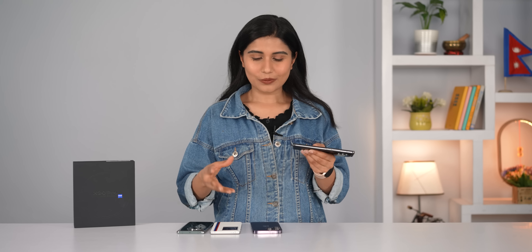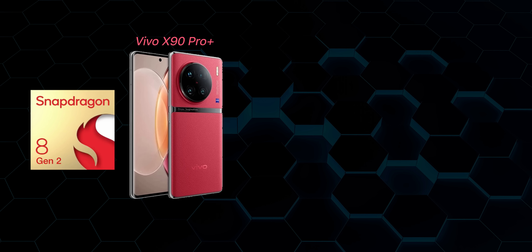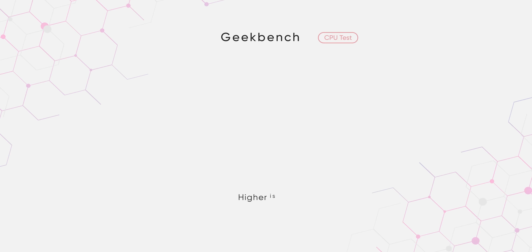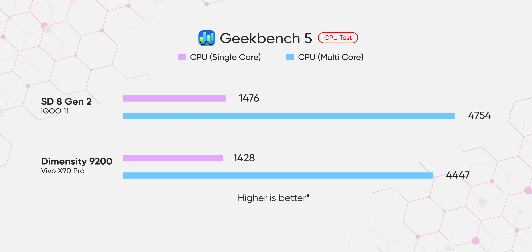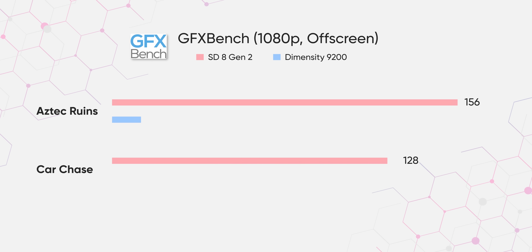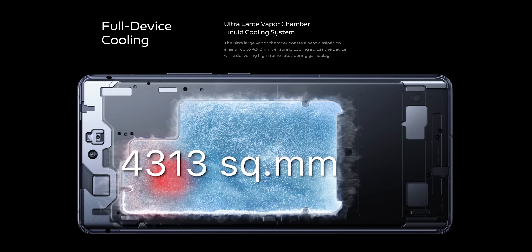As for performance, Vivo has reserved the more expensive Snapdragon 8 Gen 2 chip for the X90 Pro+. So for this model, Vivo went with MediaTek's flagship Dimensity 9200 chip, which is surprisingly really, really good. MediaTek has been doing really well in the mobile chipset industry in the past couple of years, and the Dimensity 9200 delivers big time. I've been using a lot of phones with Snapdragon 8 Gen 2 these days, and honestly you really can't find the difference between the two — both feel equally fast. Vivo has also used a big vapor chamber cooling system, so I've never felt the phone getting warm under basic tasks.